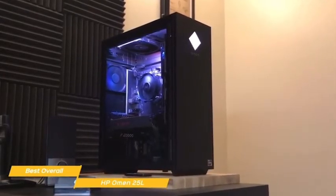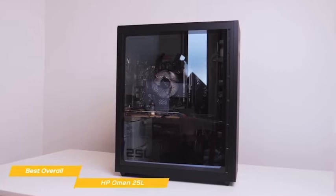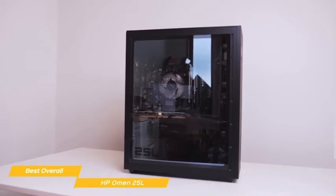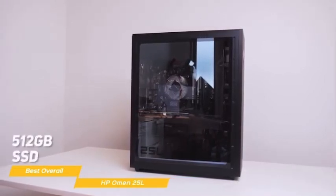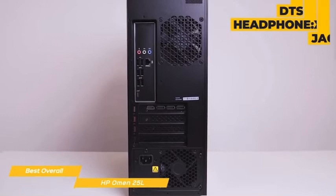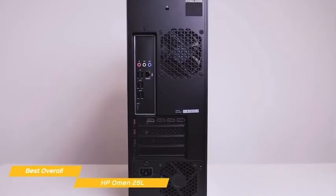A good number of ports are available as well as an SD card slot. For gaming power, the Omen 25L uses an Intel i7 processor, an NVIDIA GeForce GTX 1660 Super with 6GB of onboard memory, 8GB of RAM, and a 512GB SSD. For great audio while you're gaming, connect up your surround sound speakers or plug your headset into the DTS Headphone X-Jack for a more nuanced, immersive sound quality that will make your gaming experience more exciting.